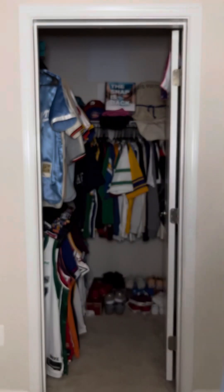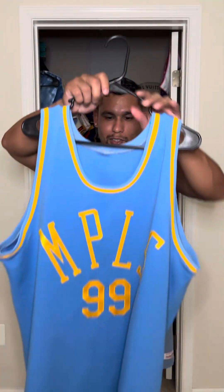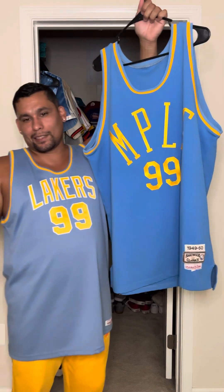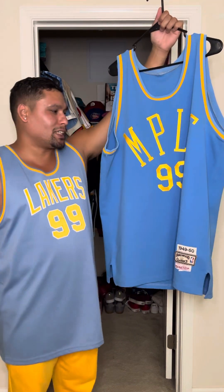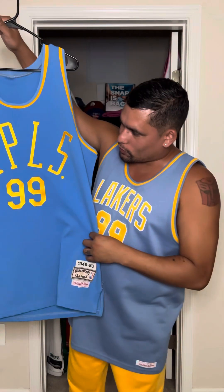I want to give a shout out to my guy Isaac because he was sitting on this. He found a size 46 that fit him better and he slid me the size 48 so I could put it in my collection. And here goes the jersey — here goes your 1949-50 Minneapolis Lakers George Mikan jersey.